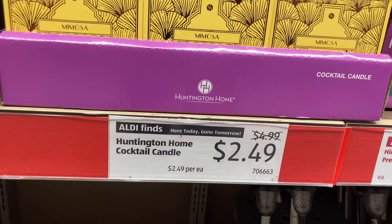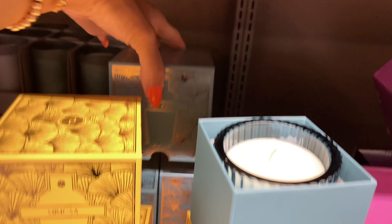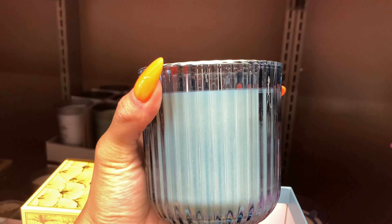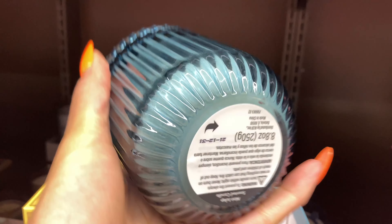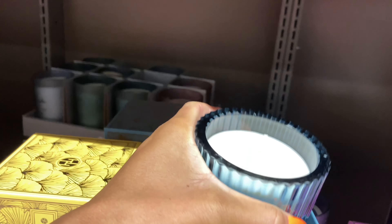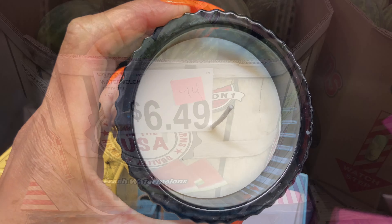These candles are half price. They have mimosa and mint julep. Look at the container — so gorgeous! 8.8 ounces for $2.50. This is just beautiful.